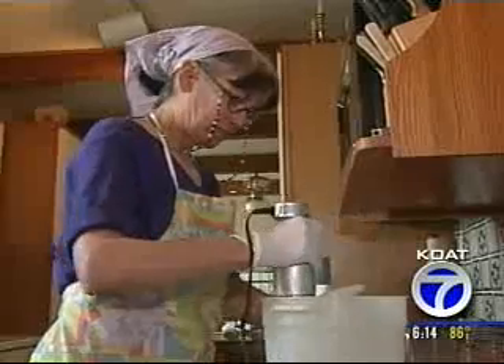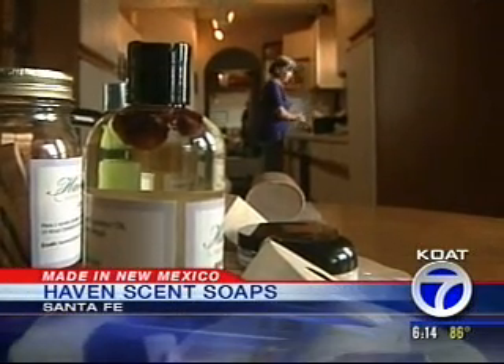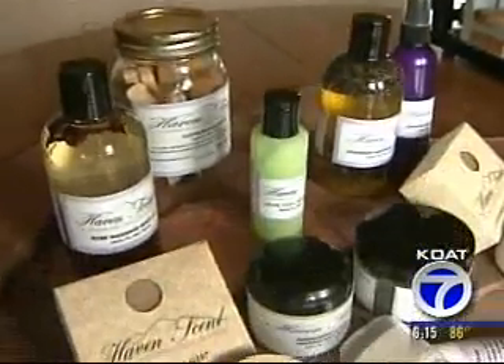Elaine Massett isn't getting ready to bake — she's making soap. You have a recipe just like baking a cake, and different oils create different types of soap. Elaine started making soap to give as Christmas gifts, gave it to family and friends, and they started asking for more of her soaps. That was six years ago when the HavenScent Handcrafted Soap and Bath was born.